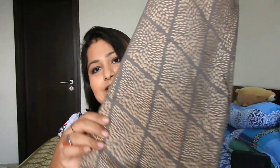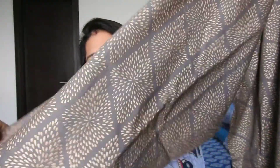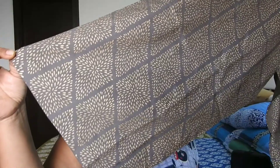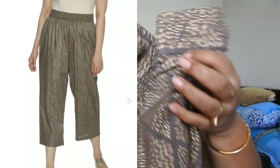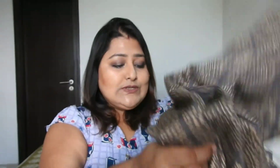Along with the Kurti I got a palazzo. On the website it was listed as gray, but it matched well with the Kurti. This palazzo retails for rupees 899. The material is rayon, it's a straight-cut palazzo with some prints all over. I just love it.